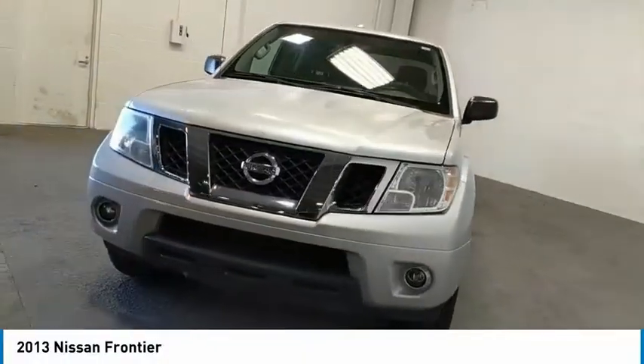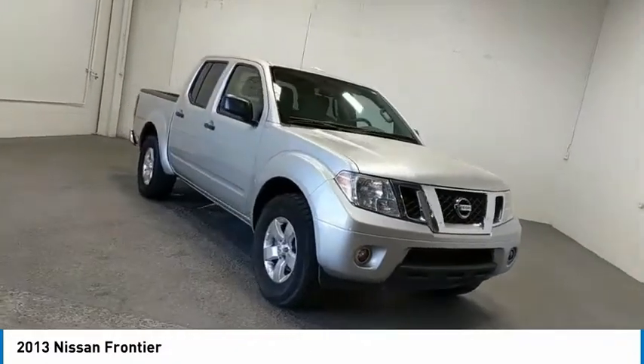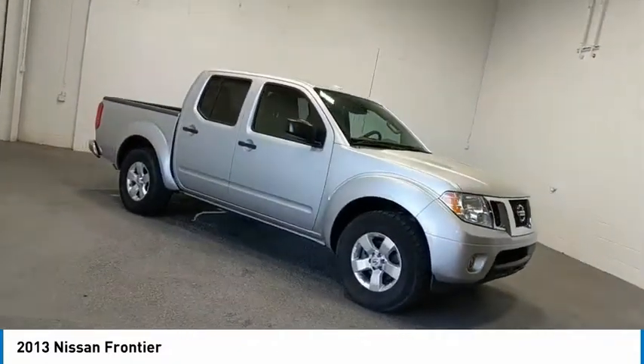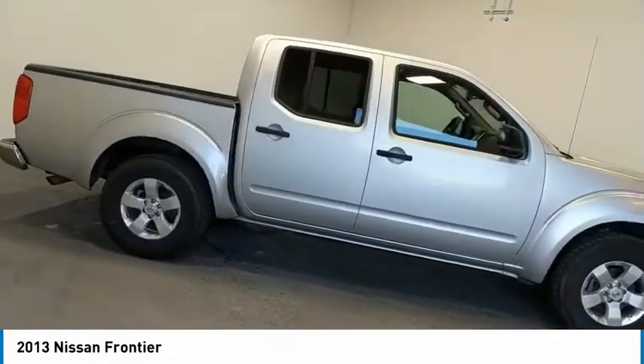We are pleased to show you the 2013 Frontier. The Nissan Frontier offers a full-length, fully-boxed frame for strength, serious off-road capabilities, and a five-star rating for side impact crash safety.